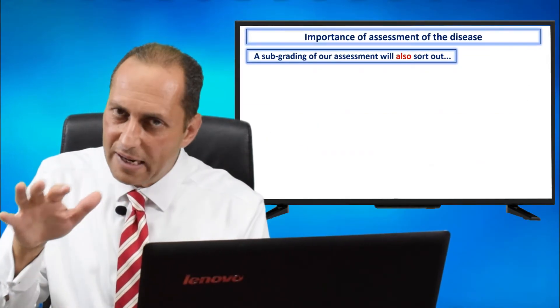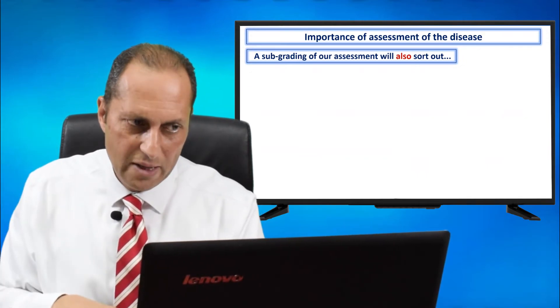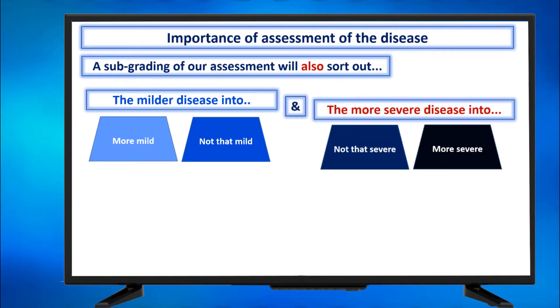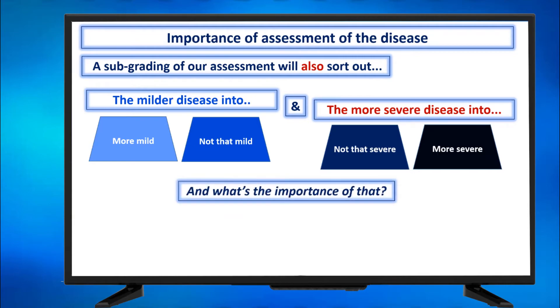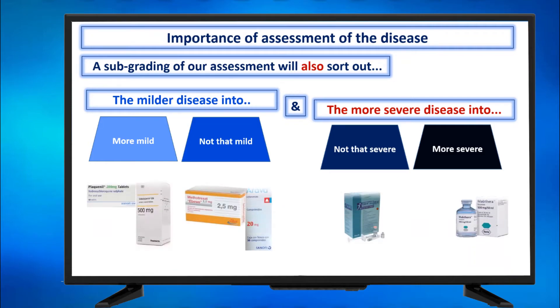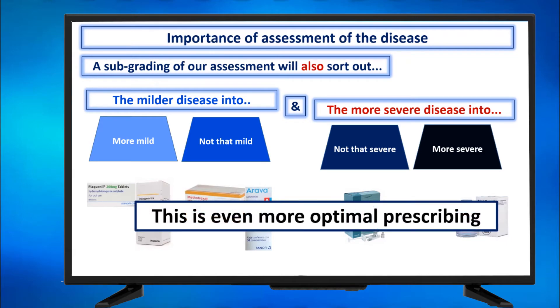A sub-grading of our assessment will also sort out the milder disease into more mild and not-that-mild, and the severe disease into not-that-severe and more severe. The non-biological and biological DMARD families also have sub-grades of potency. If it is very mild, you can start with Plaquenil and Salazopyrine. If it is not that mild, you go for Methotrexate or Arava. For the more severe, there is also a grading — Enbrel is less immunosuppressing and less potent than MabThera, which is more potent — allowing for more optimal prescribing according to sub-grading of inflammation.